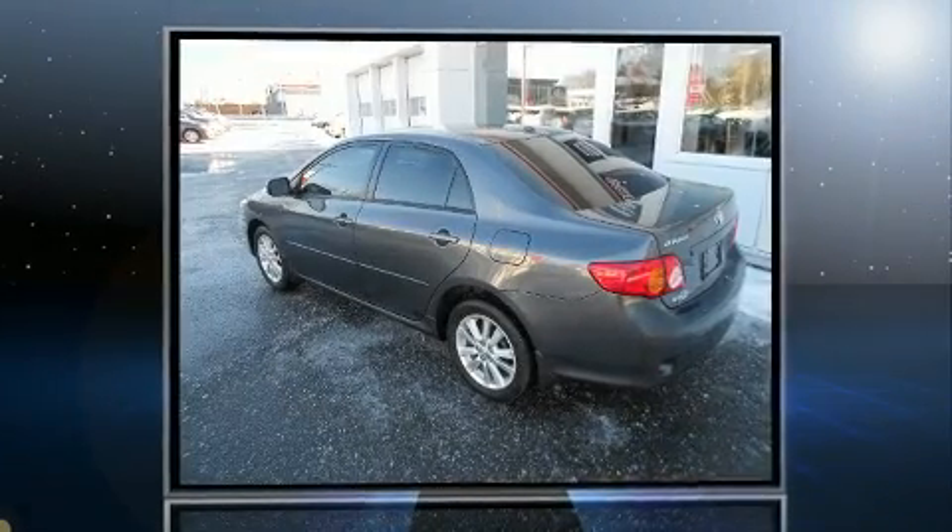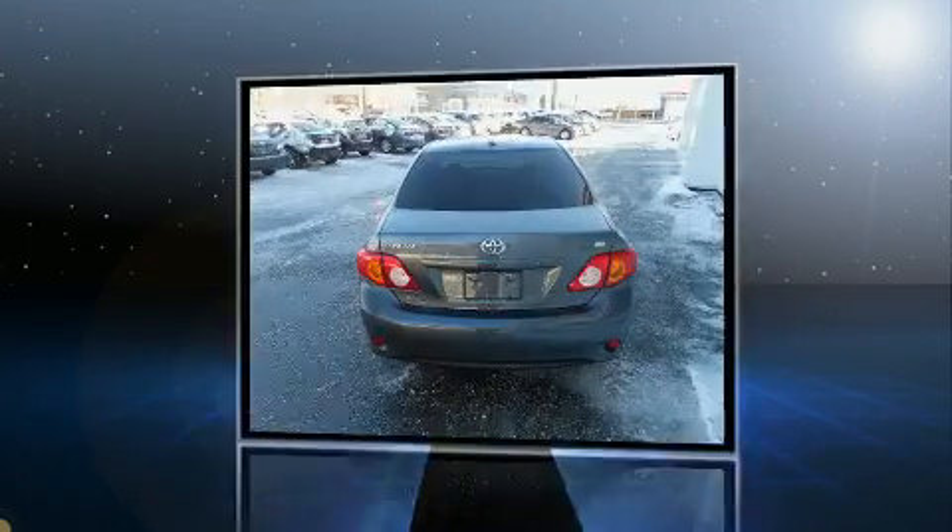Climb inside the 2010 Toyota Corolla. This four-door, five-passenger sedan still has fewer than 110,000 kilometers.